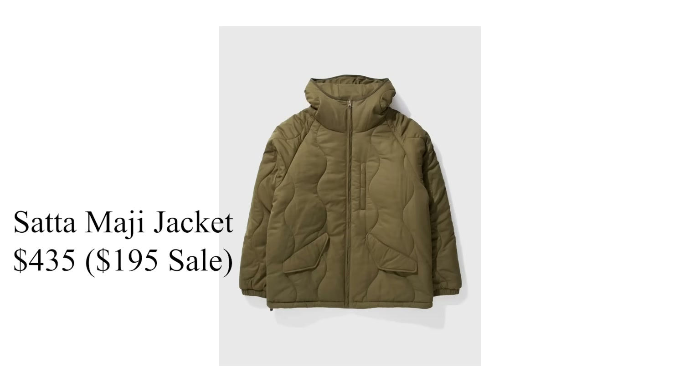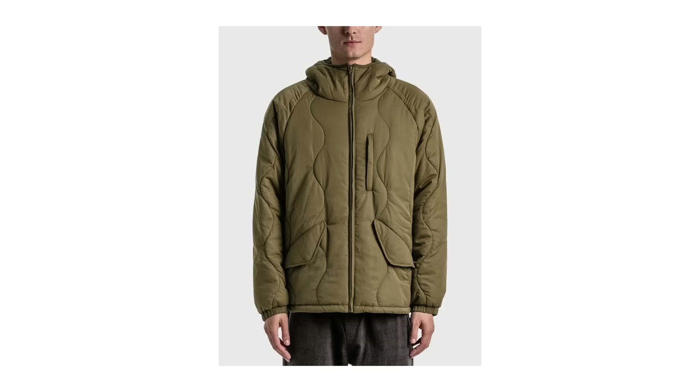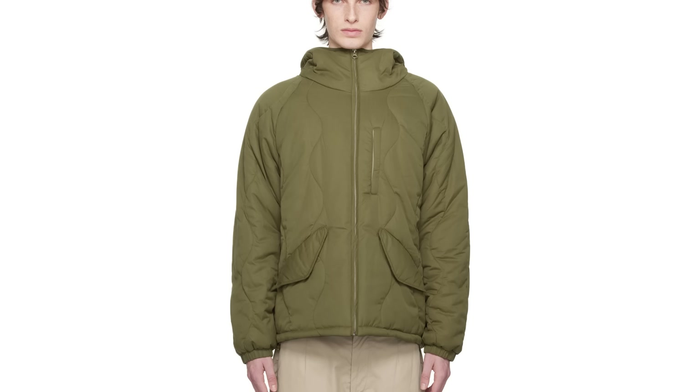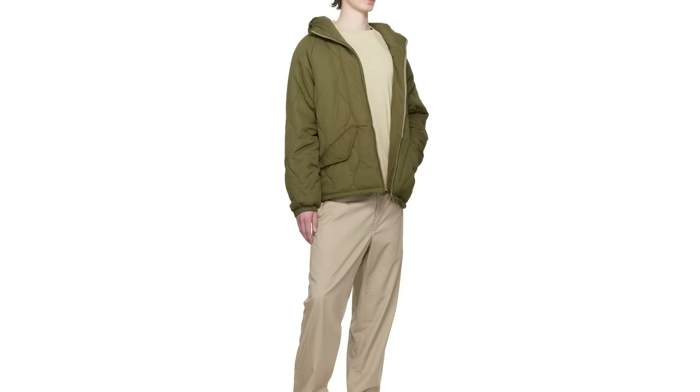Five more jackets, then we'll talk about best retailers and emerging brands. First, Sata's Magi jacket — Sata, like FrismWorks, is a unique outerwear-focused brand. The Magi jacket retails for $435 and has a really unique shape with cool textures and paneling. I'm not sure if the quality matches the North Face Nupsy or Carhartt, but from a stylistic standpoint it looks really cool. Sata is a brand you should look at beyond just this one jacket.